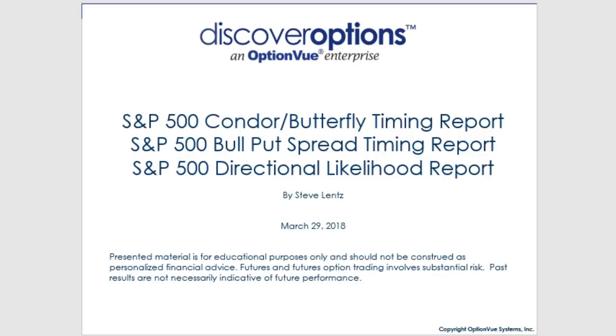Hello folks, Steve Lentz here with Discover Options. Welcome to this presentation of three market timing reports of the S&P 500 for advanced options traders. These reports will be for Thursday, March 29th, getting ready for Monday, April 2nd.